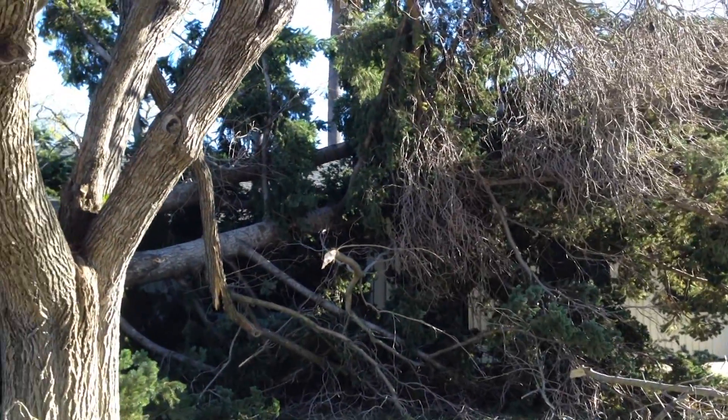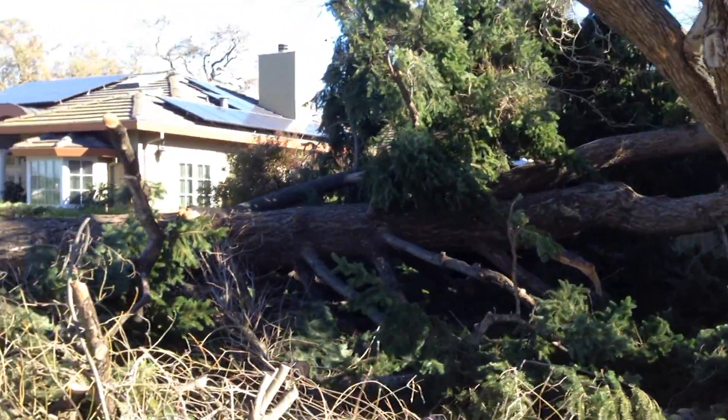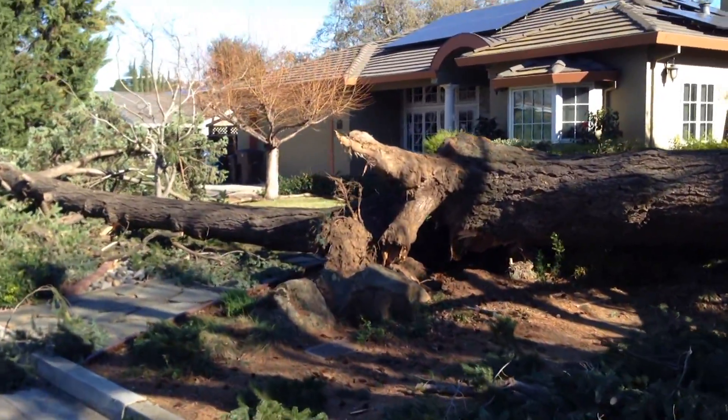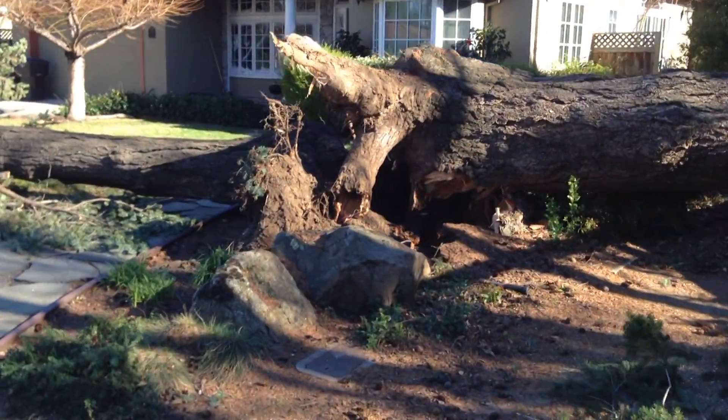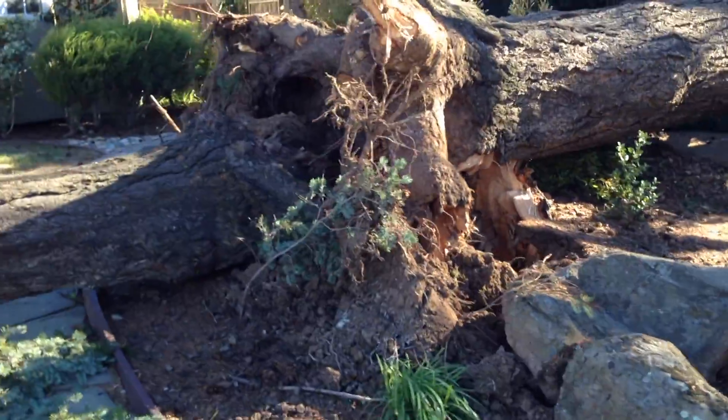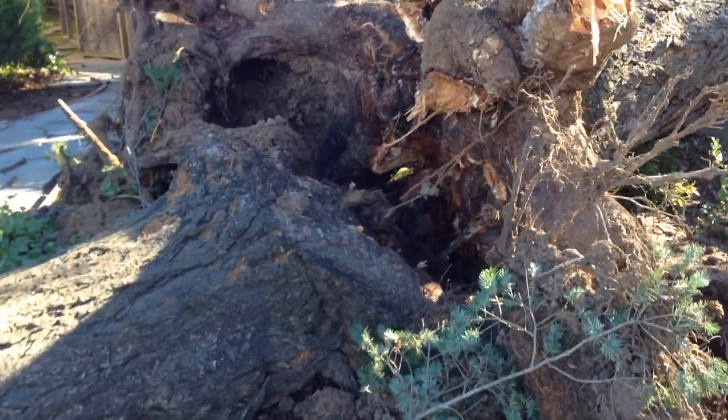The tree fell in about the most perfect spot it could have fallen, and it's kind of a double trunk tree. Looking at the base of this tree, what I'm looking for is any evidence of decay.